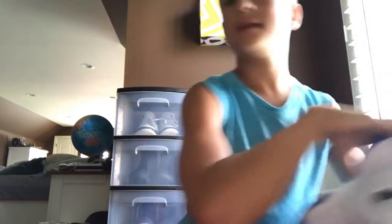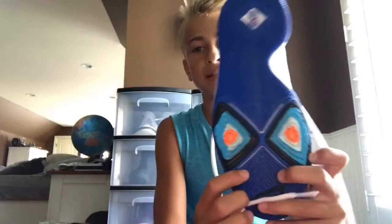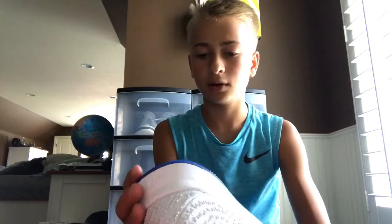And then some sneakers we don't wear out because they're court shoes. This is my other court shoe — my Kyrie 3s. Really good court shoe. I love the colorway, I love how that design looks. The Zoom on the heel is good. Yeah, that is that shoe.